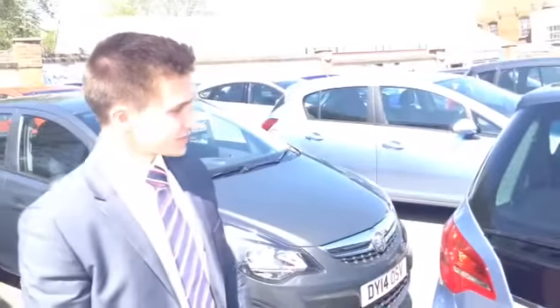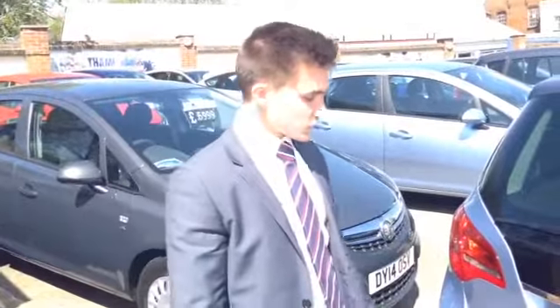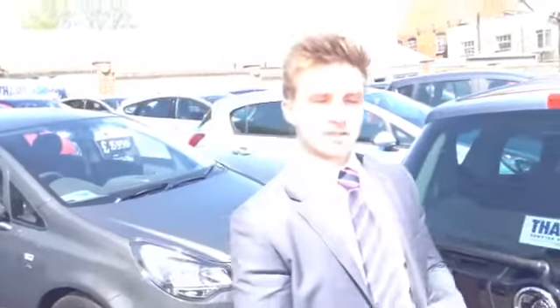So that's the 1.4 petrol Vauxhall Meriva for sale at Thame Cars. It's great on fuel — come down and give it a go for yourself. The number's 01044 215566.